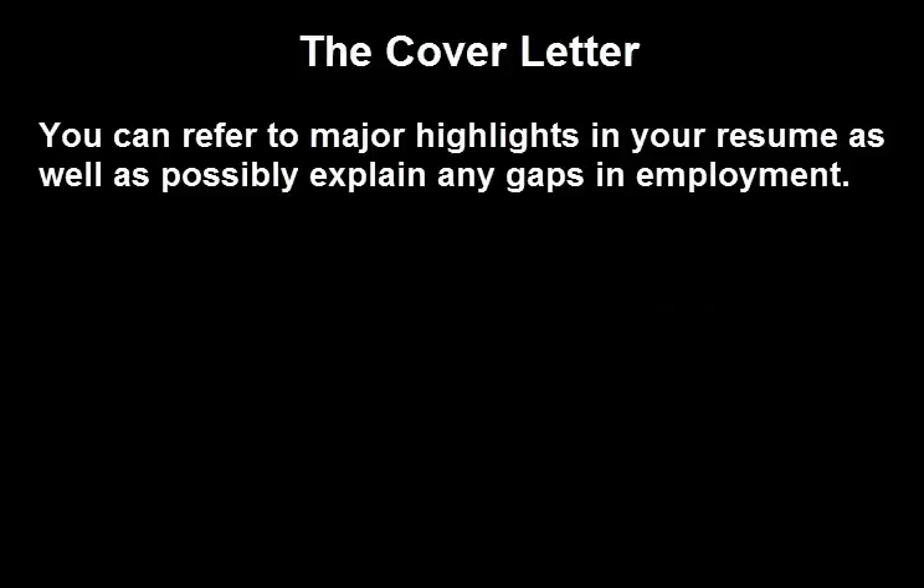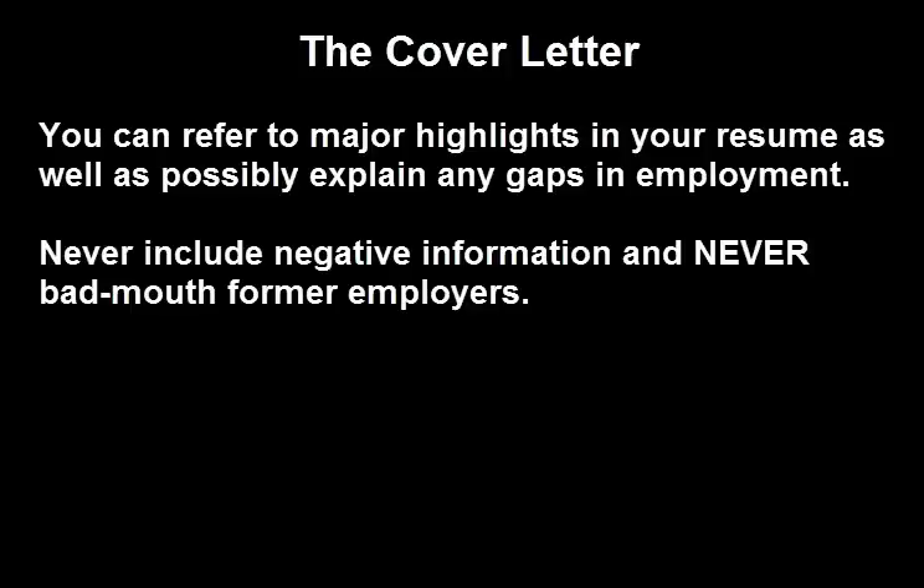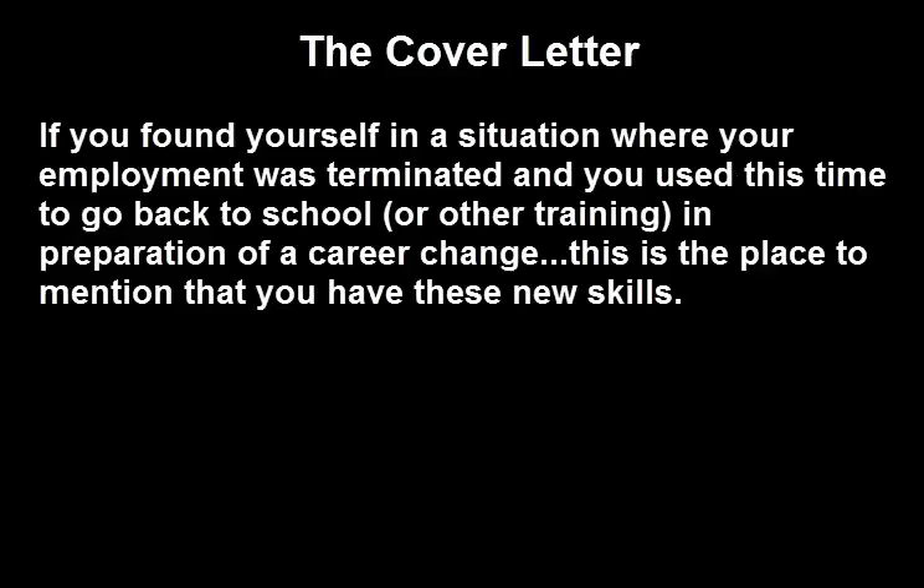You can refer to the major highlights in your resume as well as explain any gaps in employment, but never include negative information in your cover letter and never bad mouth former employers. If you found yourself in a situation where your employment was terminated and you used this time to go back to school in preparation for a career change, this would be the place to mention that you have these new skills.